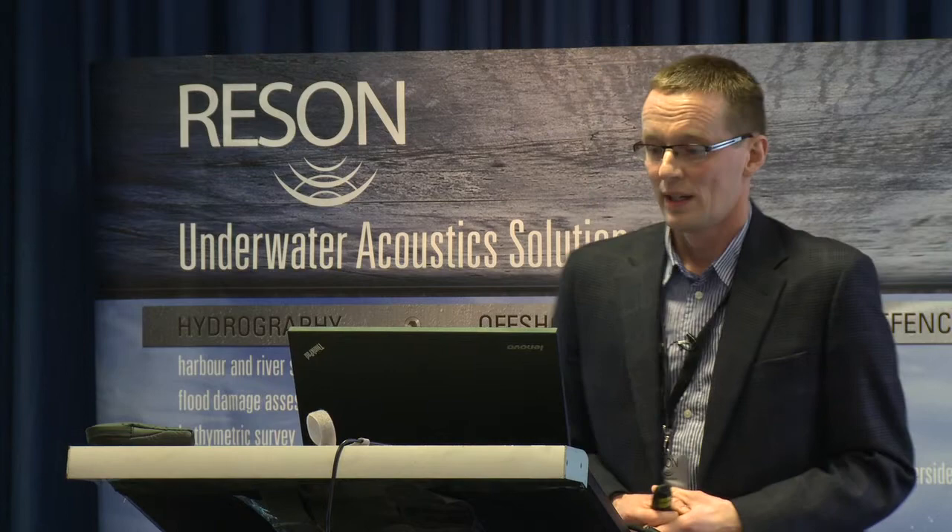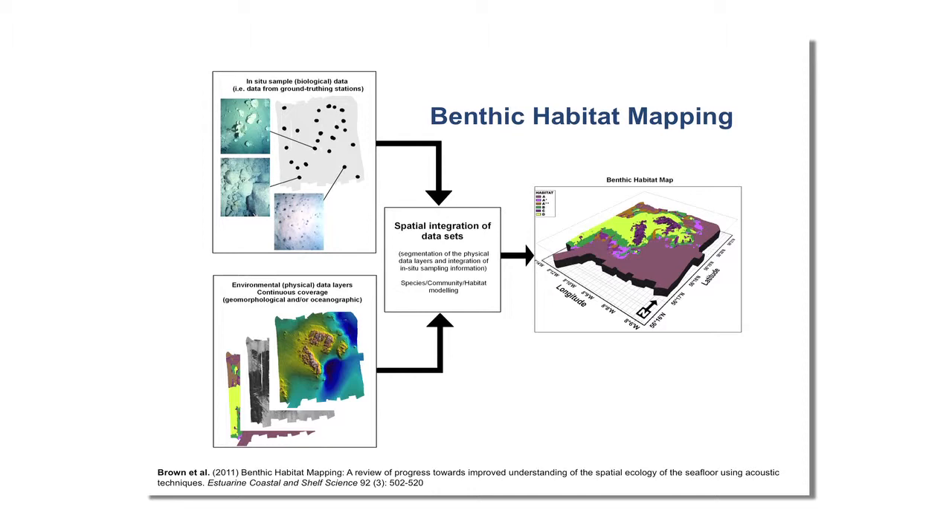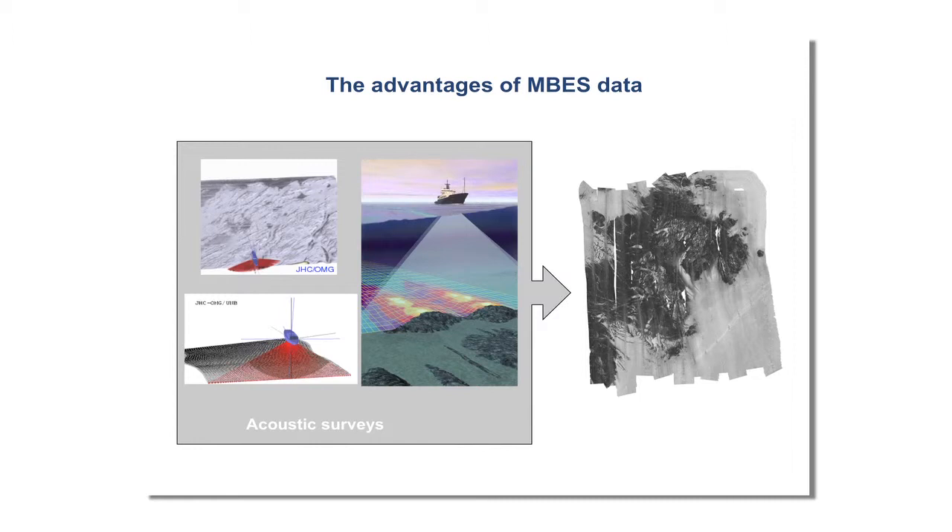Moving on to benthic habitat mapping — what are we really talking about? Essentially it's the use of high-resolution acoustic data, which gives us complete coverage of the seafloor environment, and how we can integrate that with in-situ ground truthing. You always need to collect information from actual seafloor sampling, whether underwater video, seafloor photographs, or benthic grab samples, to characterize the geology and biological characteristics. We integrate that with acoustic surveys — the bathymetry and backscatter — to come up with a spatial representation of seafloor habitat. Key to that is often the seafloor backscatter return.